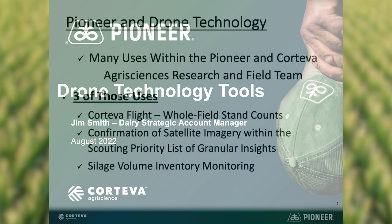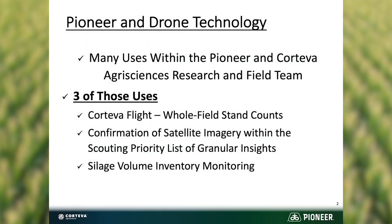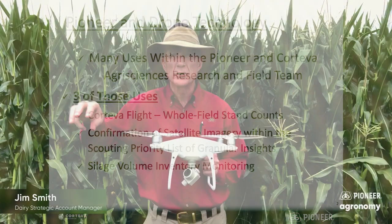Early in the year we use a program called Corteva Flights that will go out and do stand counts on an entire field, versus the operation that we used to utilize where we'd go out and do spot checks.